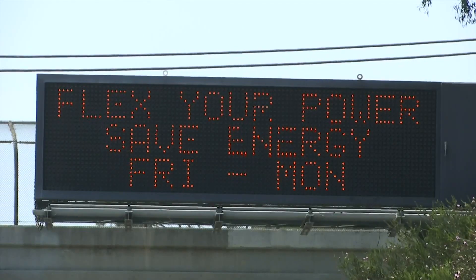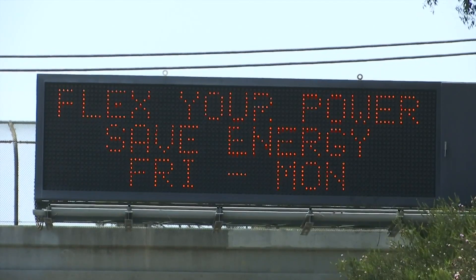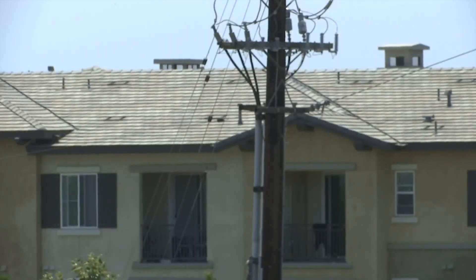Avoid using evaporative coolers or humidifiers when the air conditioning is running. Limit the opening and reopening of refrigerators. Reduce air conditioning usage and use fans where appropriate. To prevent blackouts, the state issued a flex alert urging Californians to conserve power between 4 and 9 p.m. Turn off lights in any unoccupied areas and turn off auxiliary or redundant machinery where possible.